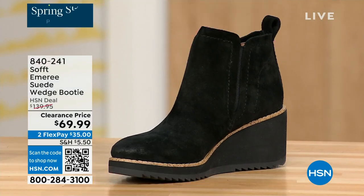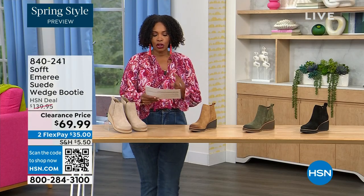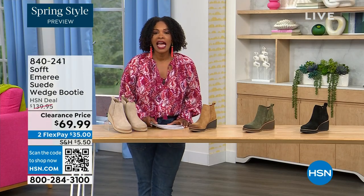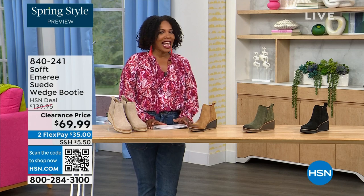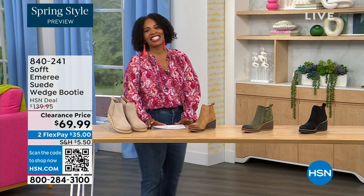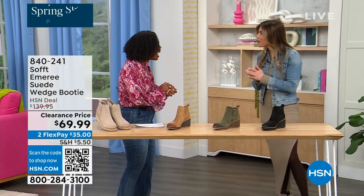This is on clearance — it's 50% off our regular HSN price. We originally brought it in sizes 6 to 11 including half sizes. And here to share even more with us is footwear expert Cynthia Zimbalas — it's so great to have you. It's been a while.